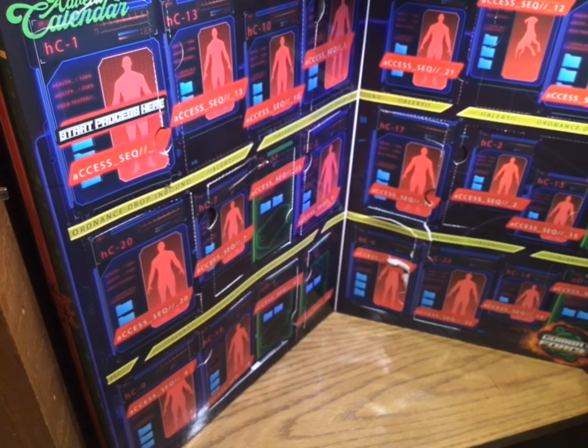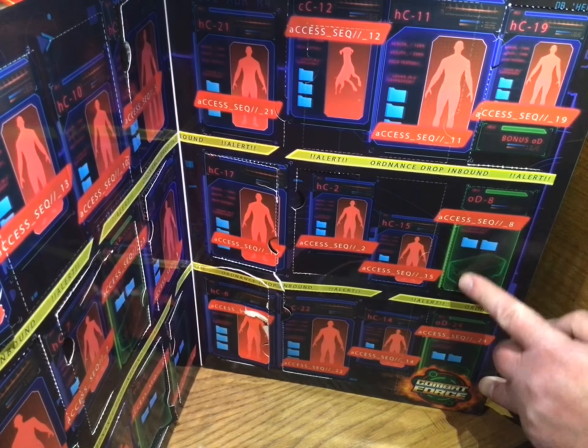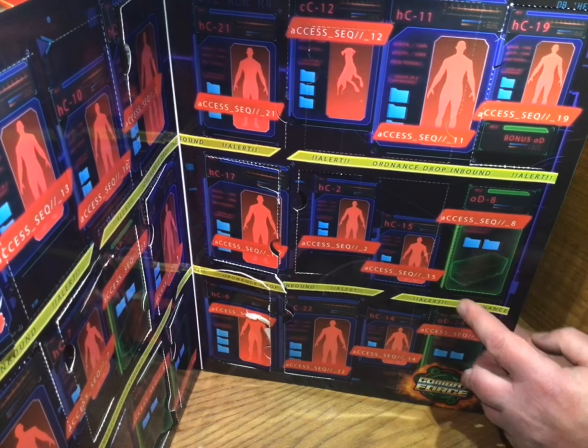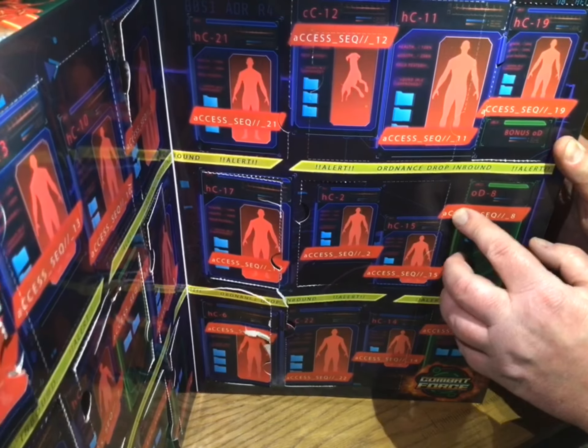I am doing day eight. Day eight is this guy - well, this thing here. It's not really a guy. Up top it says 'access' - yeah, that says access, right? Yeah.